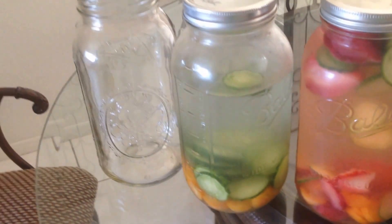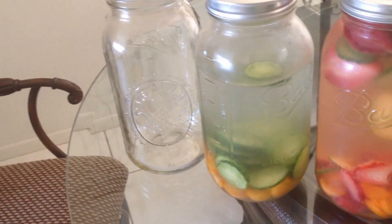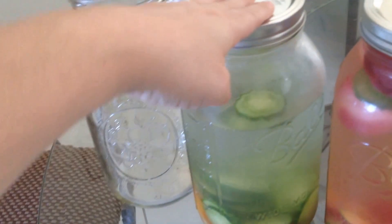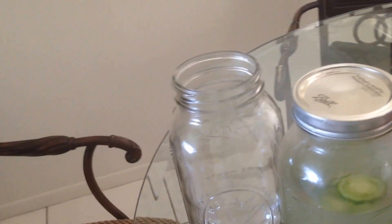I got these at Ace Hardware — six of them for about $15. They're not necessarily cheap, but they're reusable, so you can continue to use them and I'll get lots of use out of these.